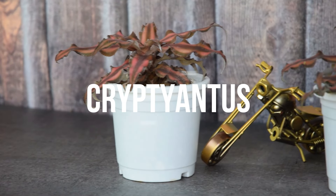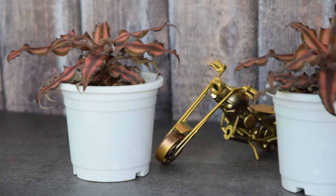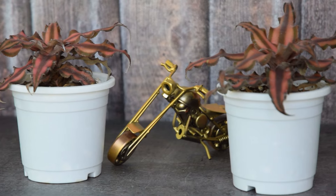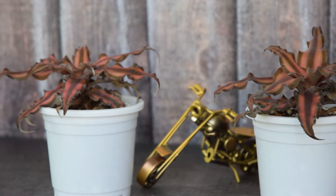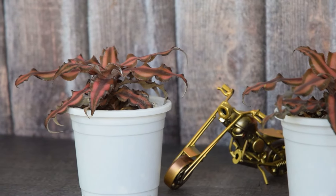6. Cryptanthus. Popular for star-shaped leaves, it comes from terrestrial bromeliads. The leaves come in beautiful shades of bronze, brown, red, pink, and green.